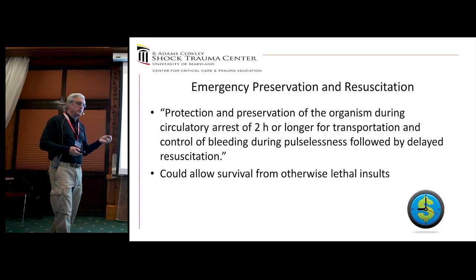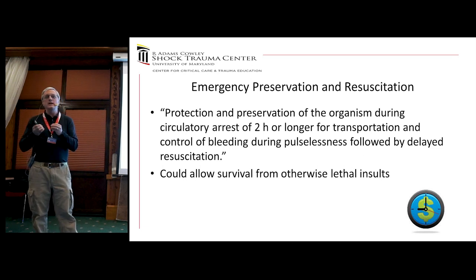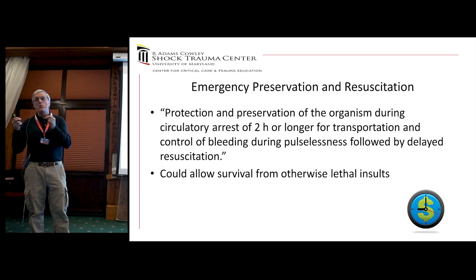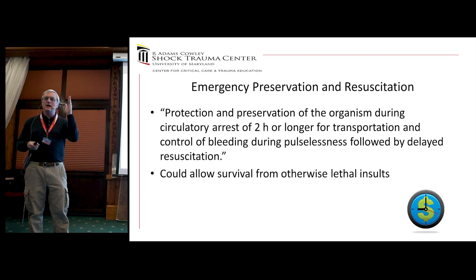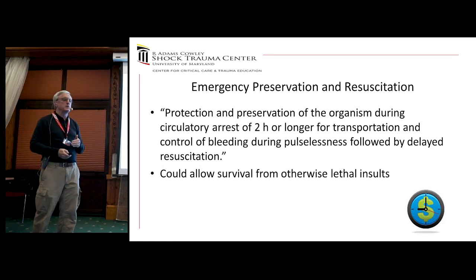We've now termed this Emergency Preservation and Resuscitation — EPR could be the new CPR if we can show it works. The concept is protection and preservation of the whole organism during circulatory rest of two hours or more for transportation, control of bleeding while still pulseless, followed by delayed resuscitation — hopefully allowing survival from otherwise lethal injuries. The key is all we're trying to do is buy time: stop the clock to get from point A to point B, stop the bleeding, and resuscitate the person. Right now at point A we can't resuscitate them — they're still bleeding.